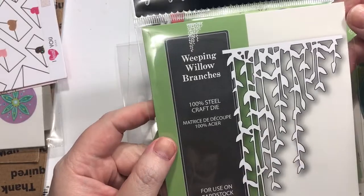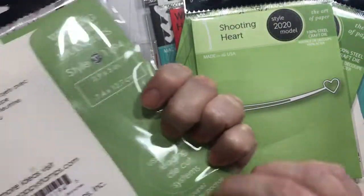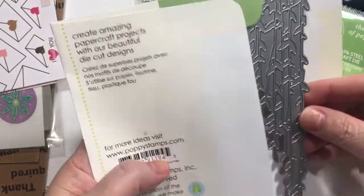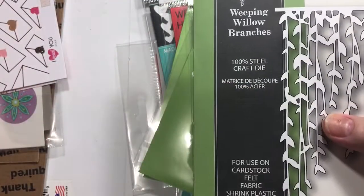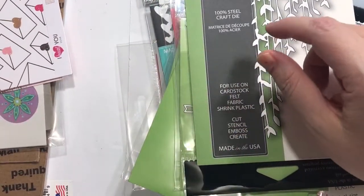This is the Weeping Willow Branches — let me open this up because I want to see this one myself. Very pretty. I think I'll use that a lot. I thought I already had it but I couldn't find it, so I guess I don't — maybe I just looked at it a lot.